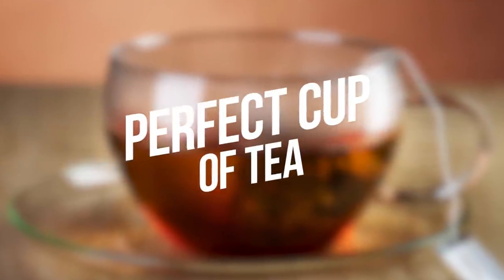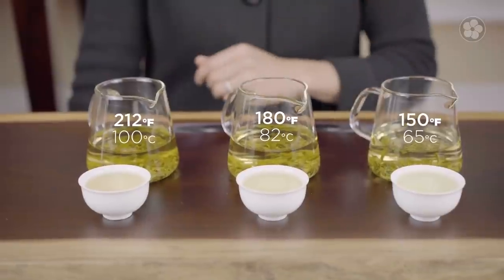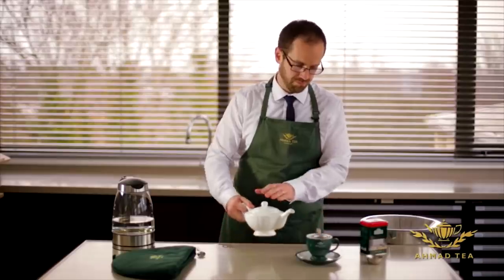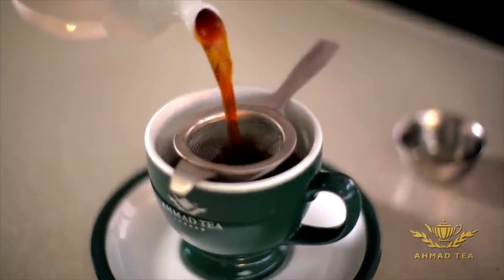Number 6: Perfect Cup of Tea. Tea is brewed differently according to the group it belongs in. Black and oolong teas should be prepared for two to three minutes, while green, white, and yellow only one to two minutes. Herbal teas need to brew for more than three to six minutes.